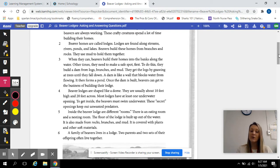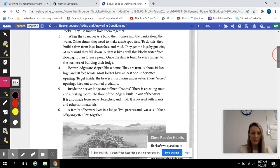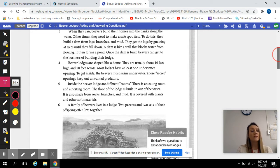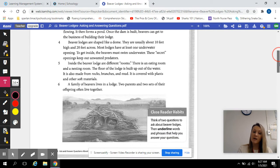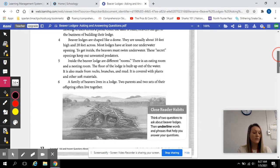Most lodges have at least one underwater opening. To get inside, the beavers must swim underwater. These secret openings keep out unwanted predators. Inside the beaver lodge are different rooms — an eating room and a nesting room. The floor of the lodge is built up out of the water. It is also made from rocks, branches, and mud, and is covered with plants and other soft materials.